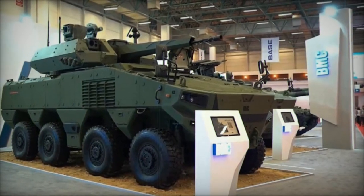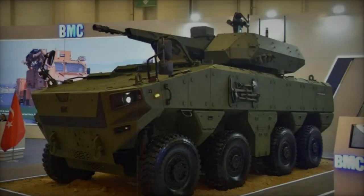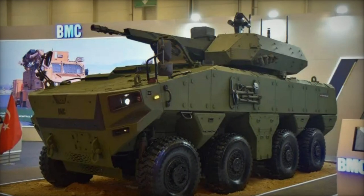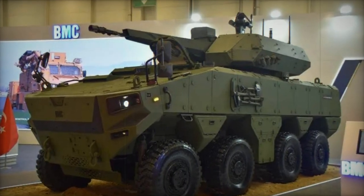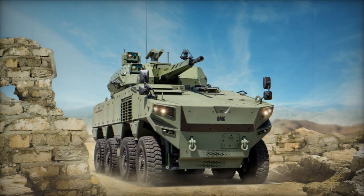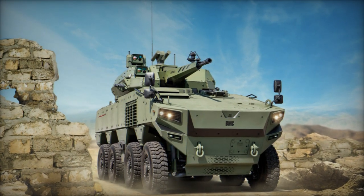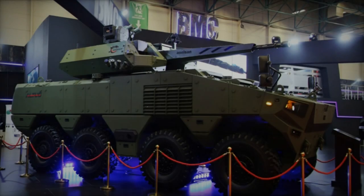Engineered with a modular framework right from its inception, the Altug boasts versatility in design, enabling the production of diverse variants tailored for various missions and armed with different weapon systems. Exhibited in two primary configurations, the Altug 8x8 ZPT serves as an armored personnel carrier, while its counterpart, the Altug 8x8 ZMA, functions as an infantry fighting vehicle.